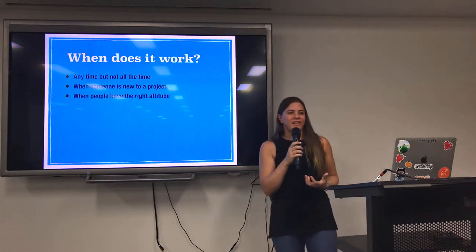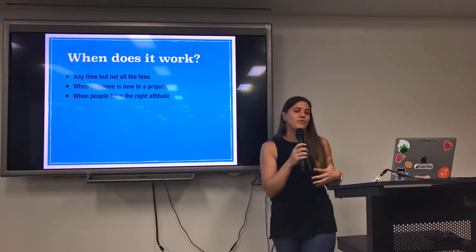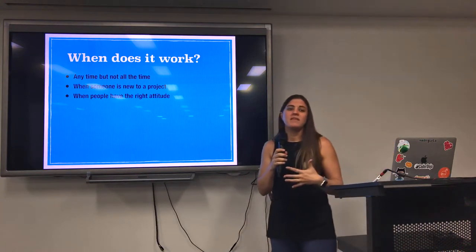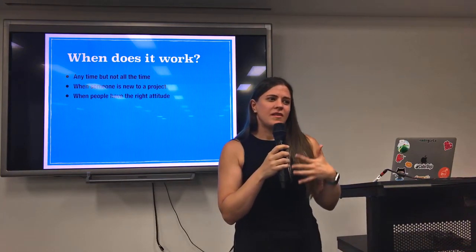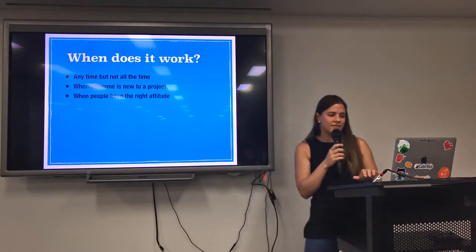Only when people have the right attitude. You don't want to have people being forced to work together when they really don't like it. If it's something that's important to your company, make sure it's something you're discussing in interviews and introducing well. It's not going to be productive if you're making people do it when they hate it.